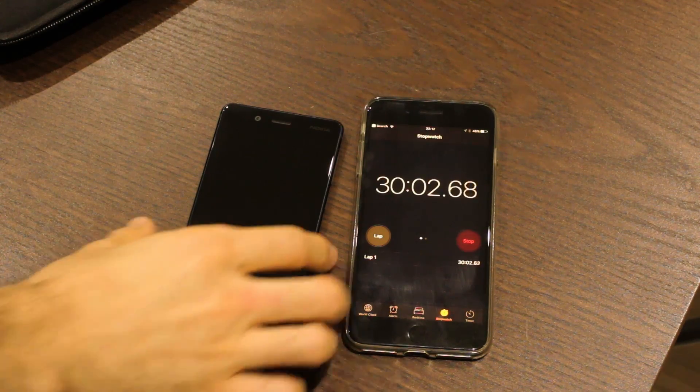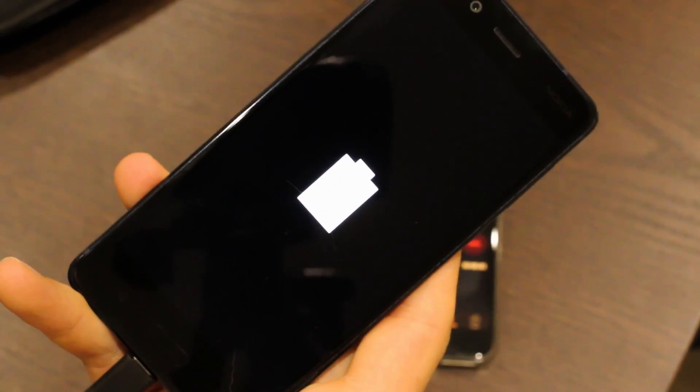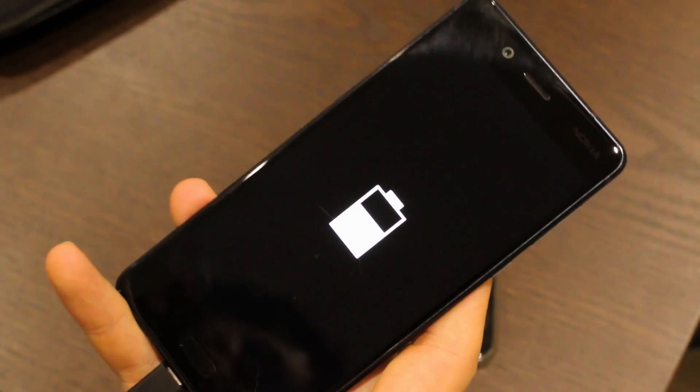After 30 minutes the rate of charge slows down slightly — you're looking at 47%, around half a working day of usage, maybe a little bit more, or half a full day if you're a light user.